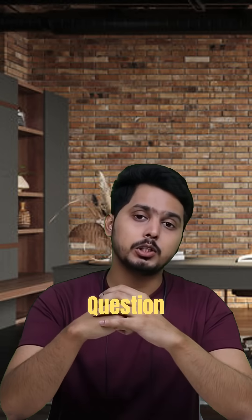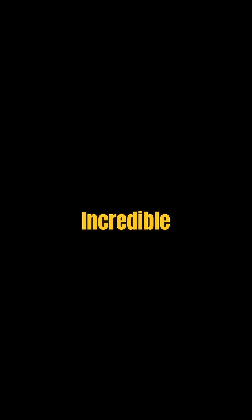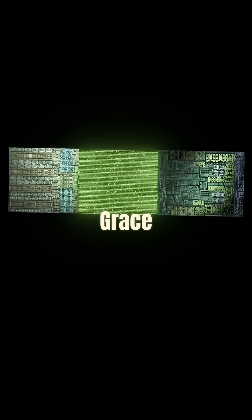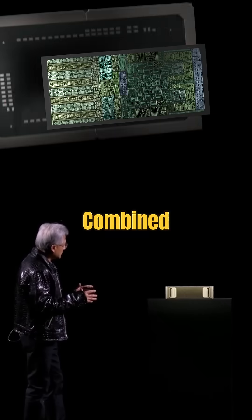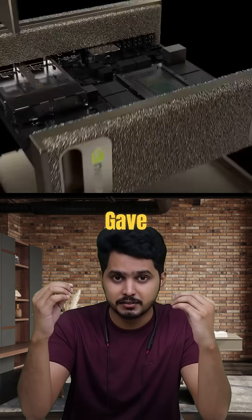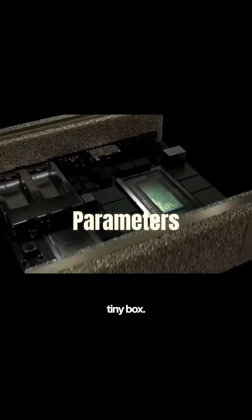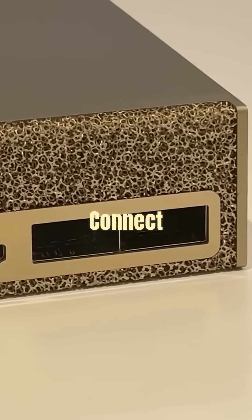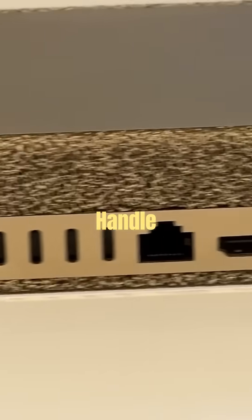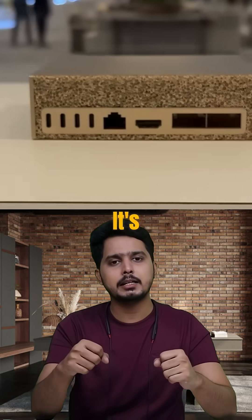But the real question is how did they pull this off? The secret is this incredible chip called the GB10 Grace Blackwell. They combined a super powerful GPU with a 20-core CPU and gave us a device that can handle up to 200 billion parameters. You can even connect two of these together and handle a whopping 405 billion parameters. It's insane.